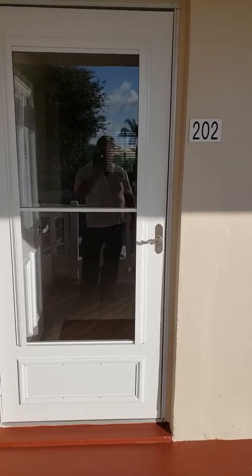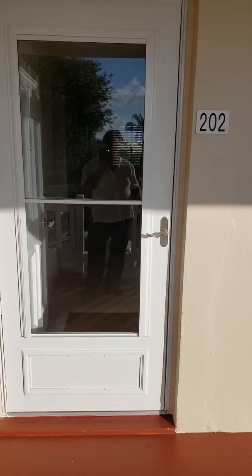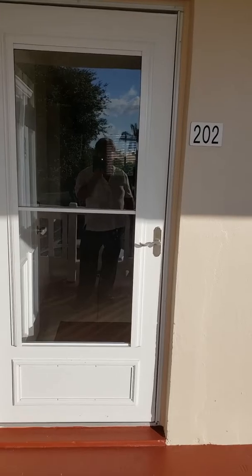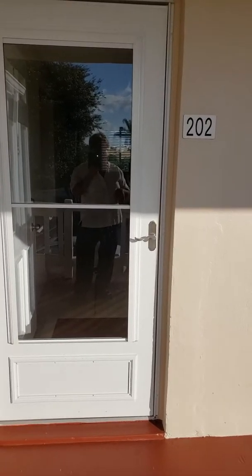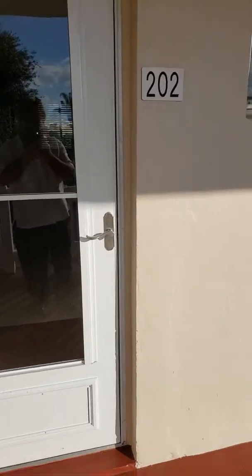Good afternoon, everyone. Mr. Sunshine Realtority coming to you live right down here in sunny South Florida. Have I got a beautiful place for you. We're here at Lake Clark Gardens, a 55 and plus community, here at 2534 Garden Drive South, apartment 202. We got a beautiful one-bedroom condo available here.